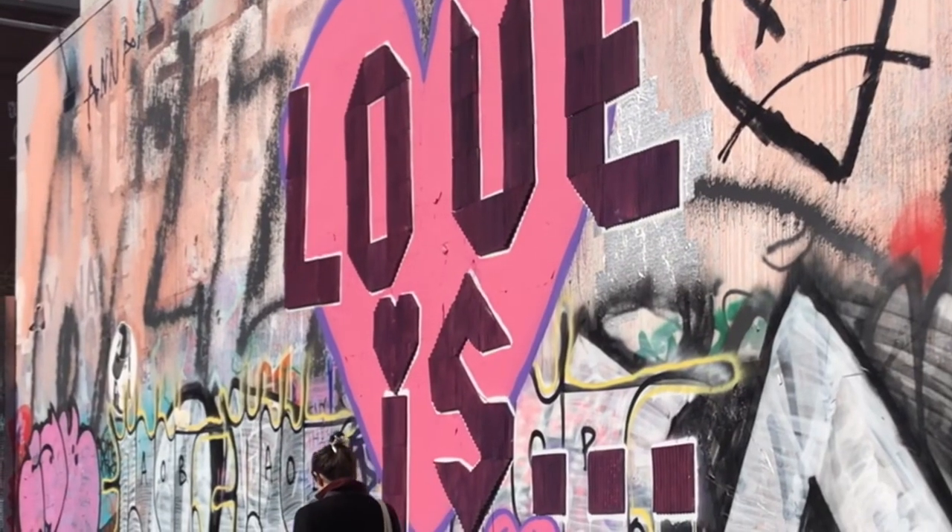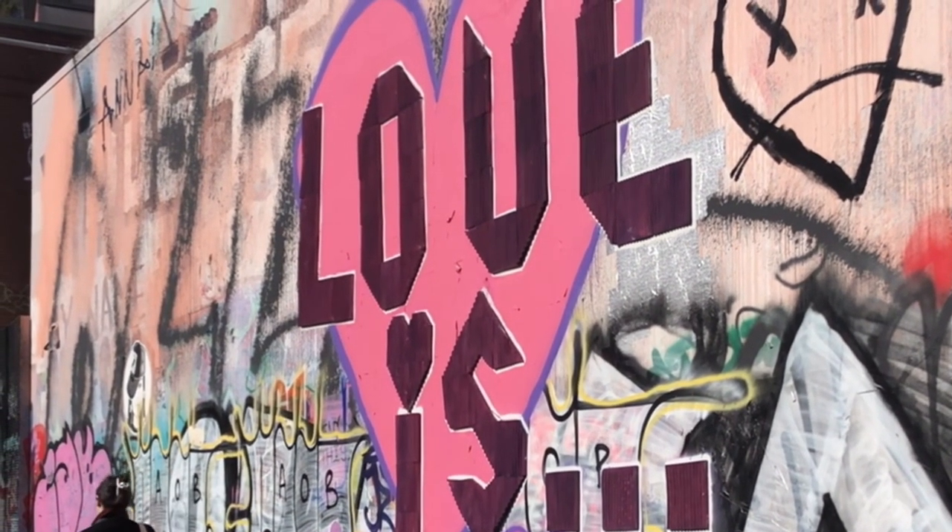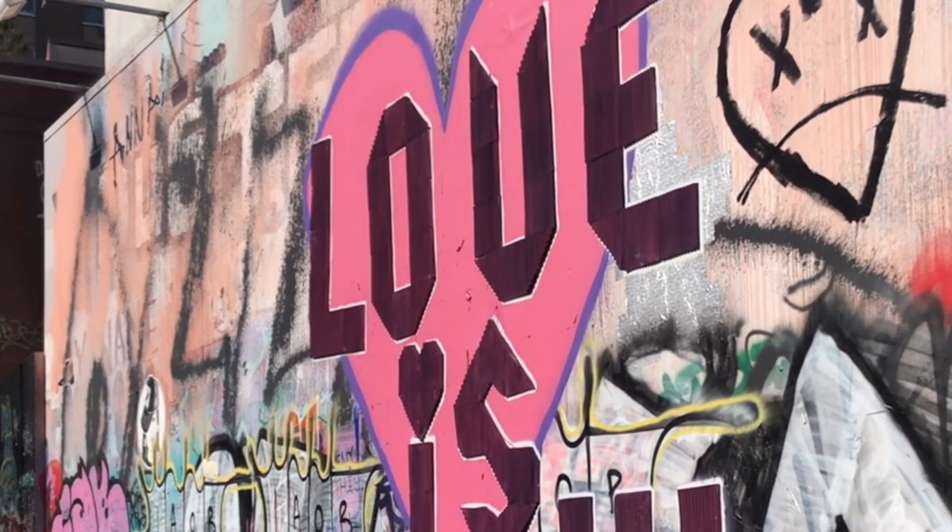I did really like this mural though, because it was Valentine's Day week, so that was pretty cool to see hearts all over the city.